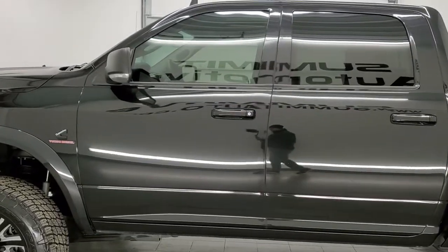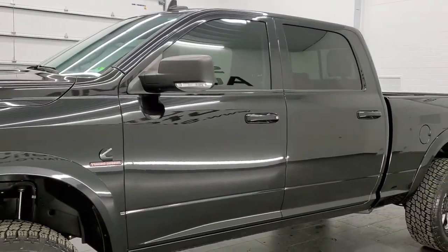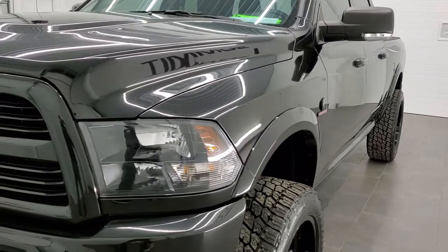It has been fully safetied and inspected by our service shop. It has a fresh oil and filter change, all the fluids have been checked and topped off, and this truck is 100% ready to go. Brilliant black is the color.